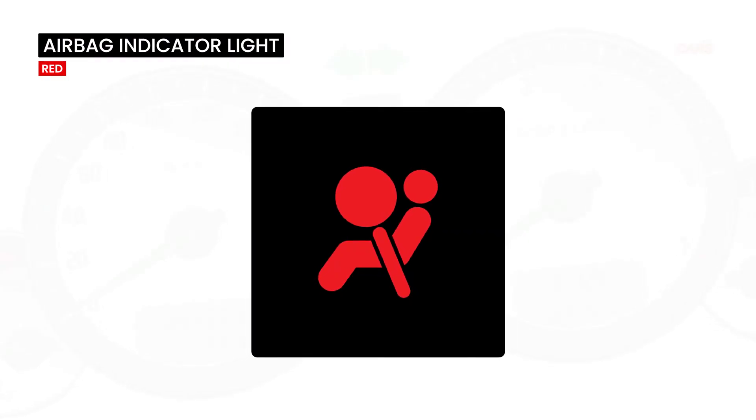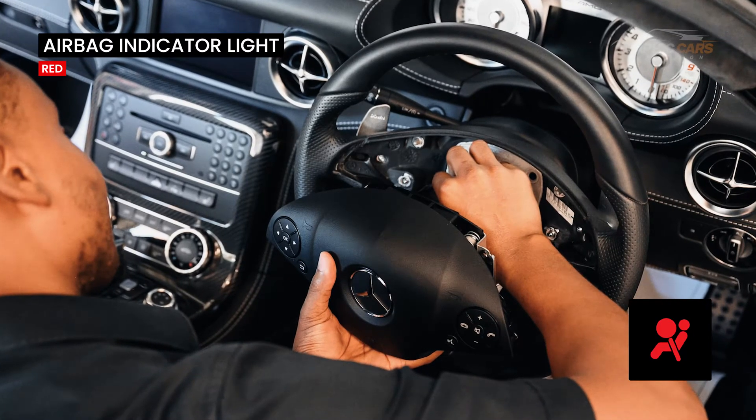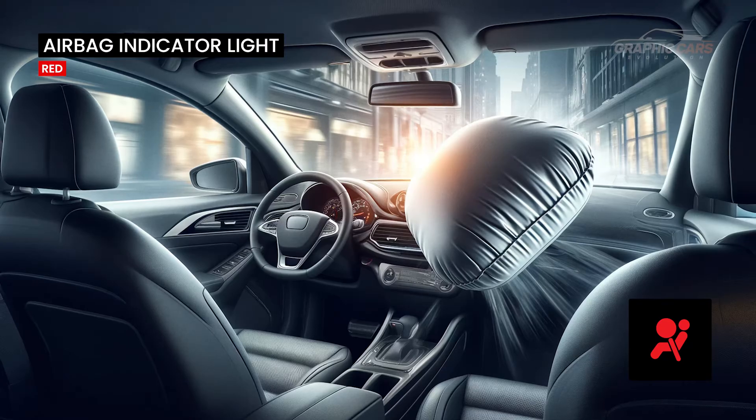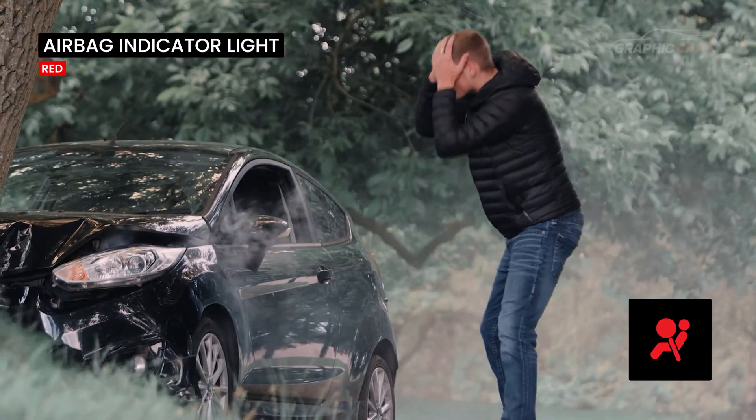This red warning light indicates a problem with the airbag system. Fix the problem immediately because the passive safety system may trigger without reason or, on the contrary, may not activate in the event of an accident.